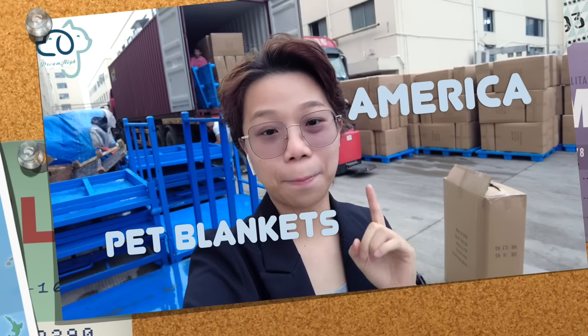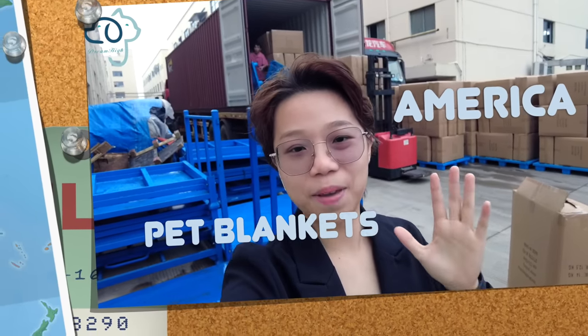Welcome back to the official channel of High Pet Supplies Exporter. This is Himi. Today we're going to load a 140 HQ container of pet blankets to America. The loading has already started, let's see what happens next.